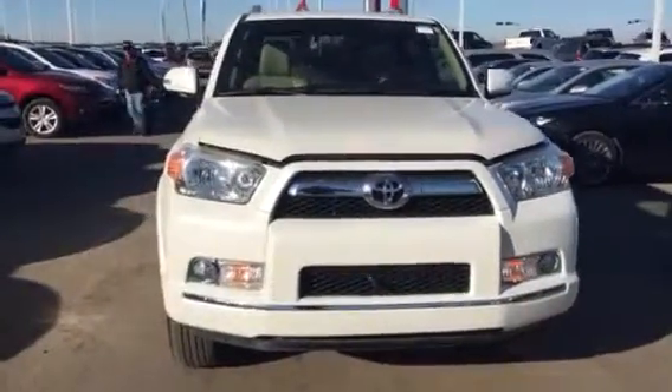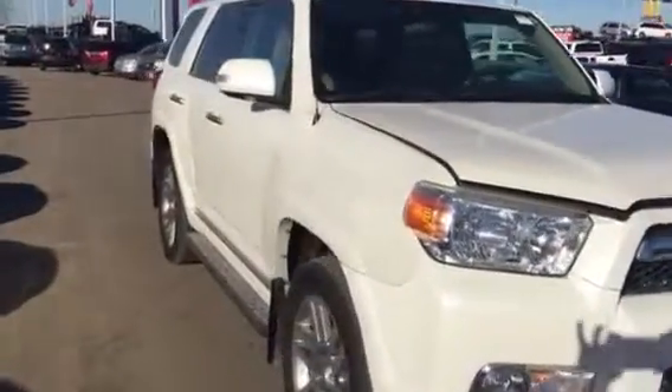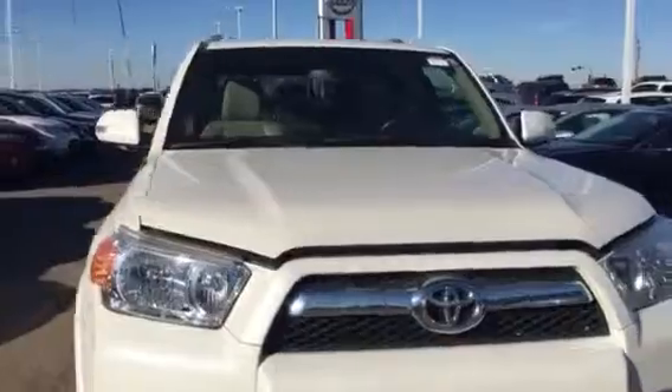Hey guys, my name is Connor with the Truck Depot. I just wanted to show you exactly what this 4Runner looked like. I'm just gonna do a quick run-around — I know you're out in BC and I wanted to make sure I got this to you before the weekend.